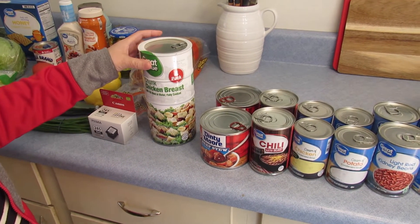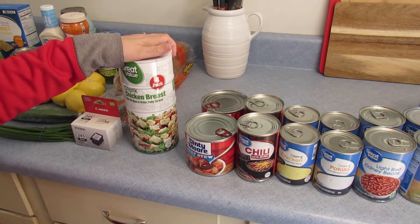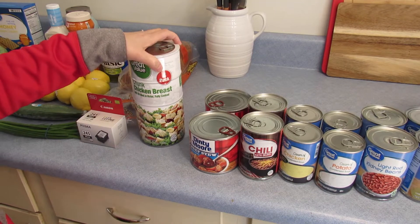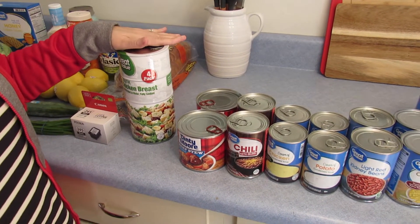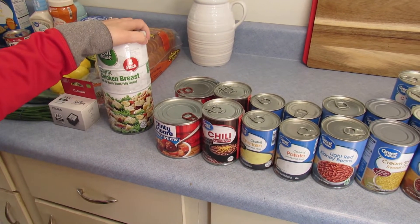I make chicken soup out of it. I make chicken salad out of it. There are just so many different things you can make with this canned chicken. In a bad situation, there's a lot of good things you can make with it.